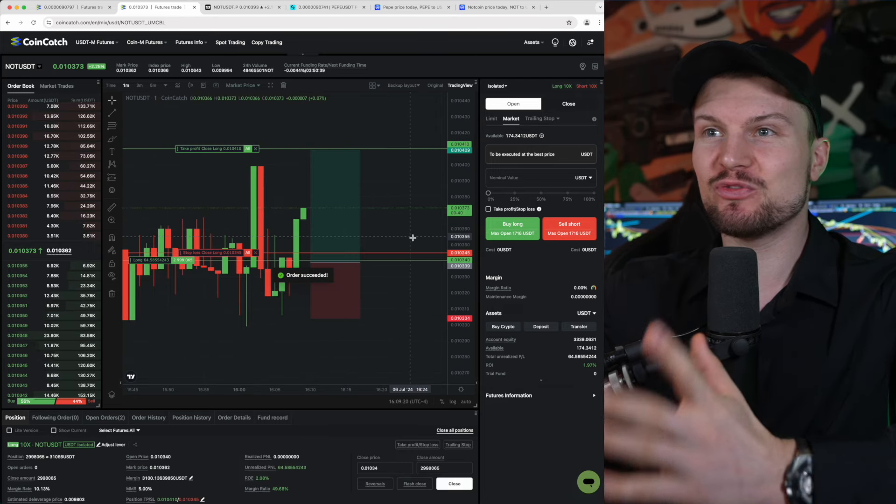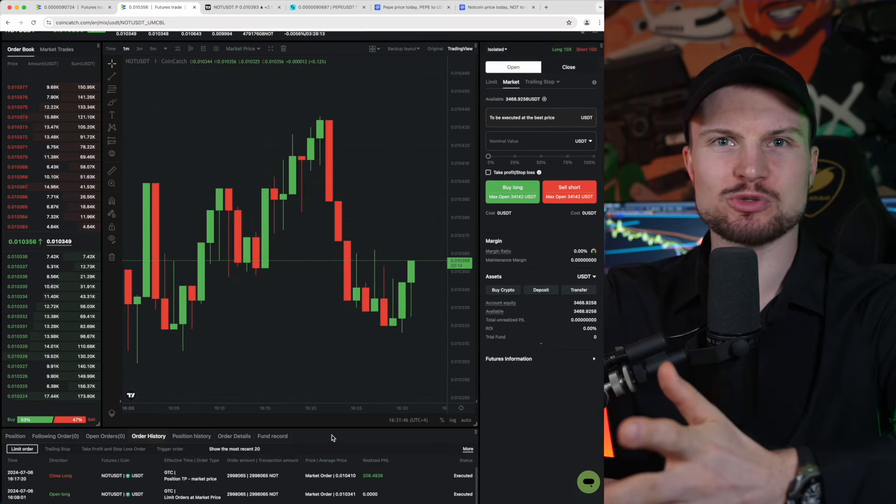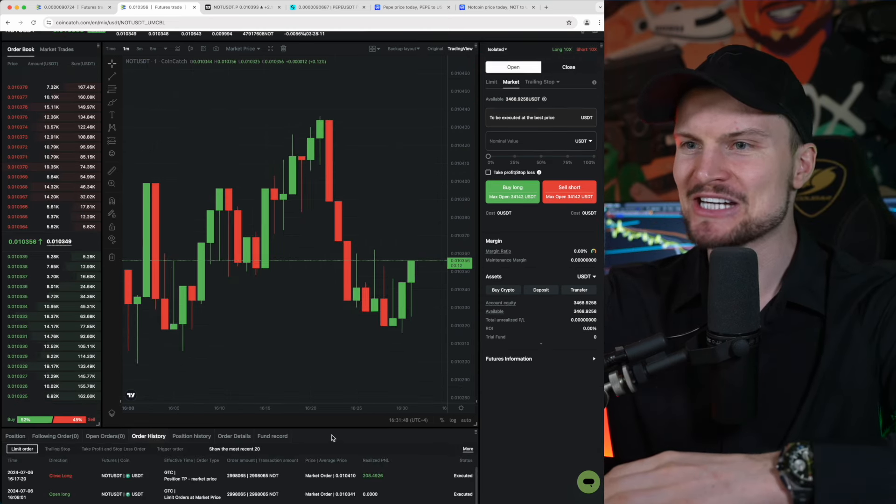Candlestick closing, boom, we are long. It feels almost unfair to trade like this, but this actually is allowed. TP is smashed with this quick scalp trade. We made $208 on CoinCatch.